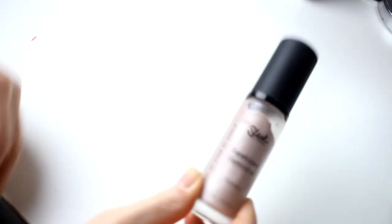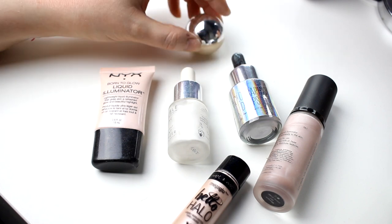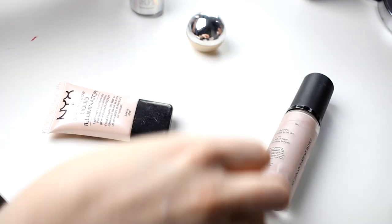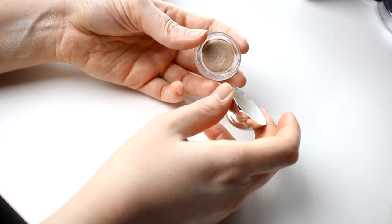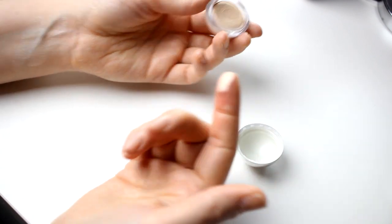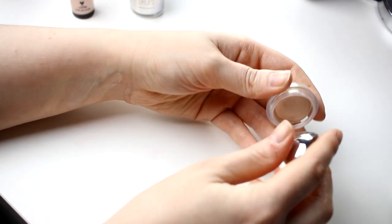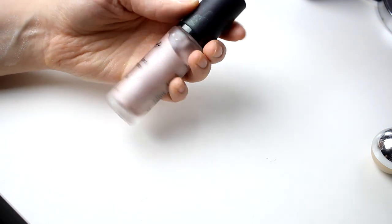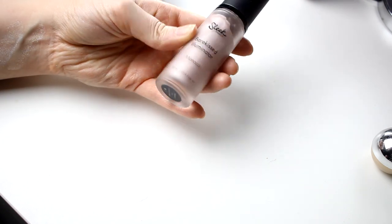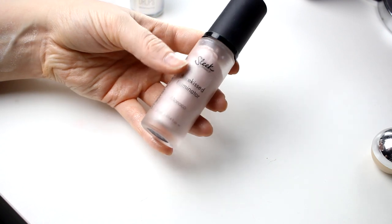Now we go into my liquid and cream highlighters. There's this little cream highlighter — the packaging is super cool and this one is such a nice highlighter. I really like it, mostly because the packaging is so cool. For the liquid highlighters, I have this from Sleek — I think I have never used it and I've had it for about three years. So I am going to declutter this because I've never used it and I don't think I ever will.